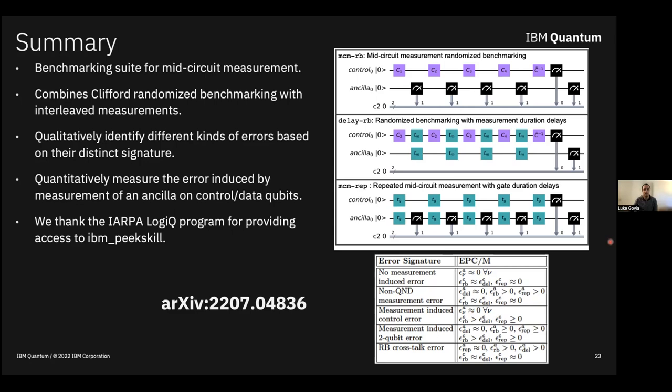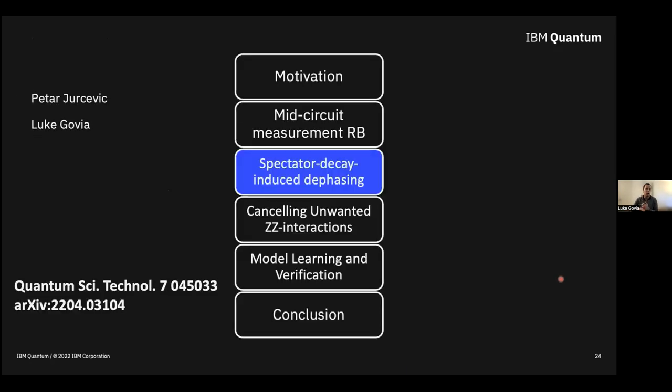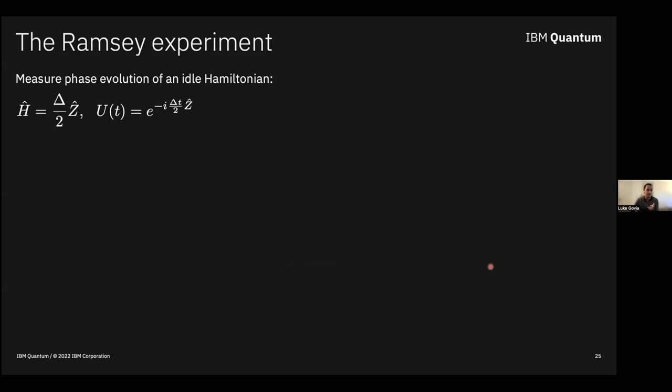Moving on to another section: spectator decay induced dephasing, done with Petra. I'm going to skip the last two sections of my talk for time. I want to emphasize the importance of errors that emerge when devices become more complicated, even in systems you think you completely understand. Let's think about the Ramsey experiment. I want to measure the phase evolution of a simple Hamiltonian that implements a phase gate.